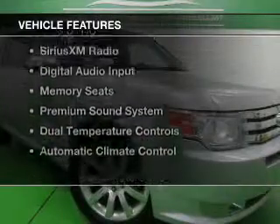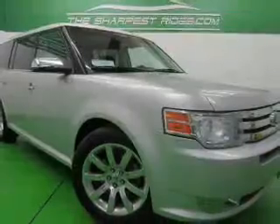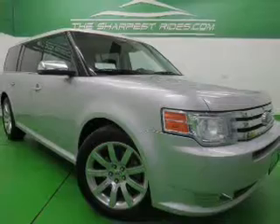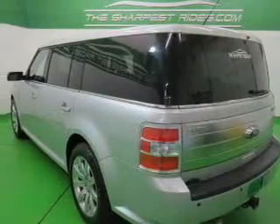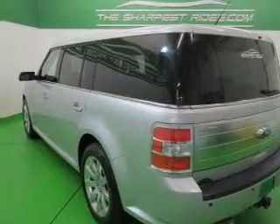The features include leather seats, heated seats, Bluetooth connectivity, Ford Sync voice activation, Sirius XM satellite radio, digital audio input, and memory seats.